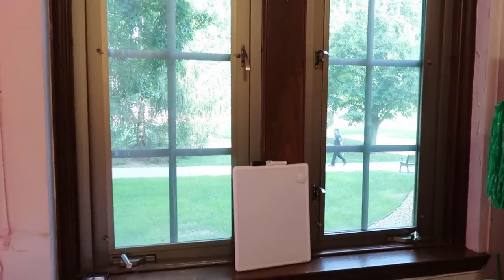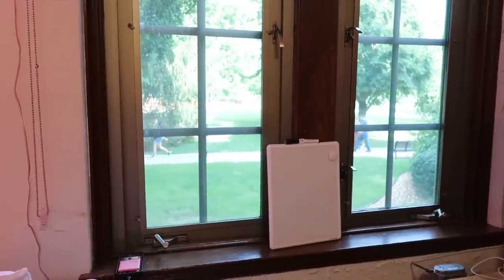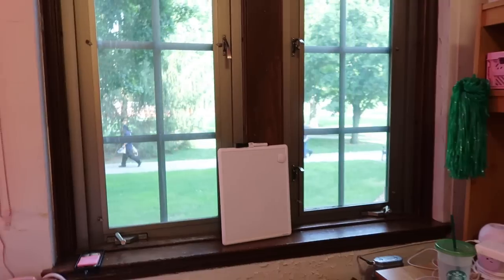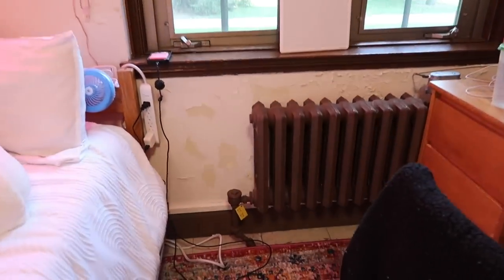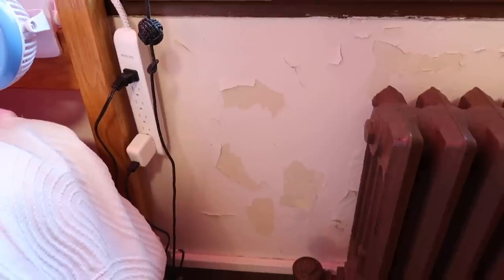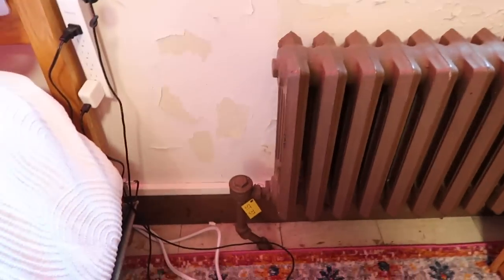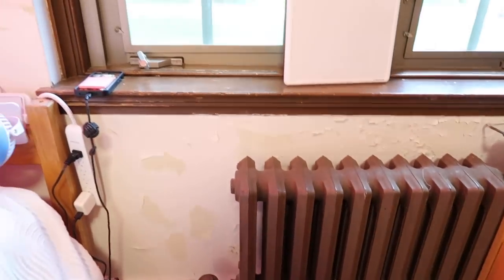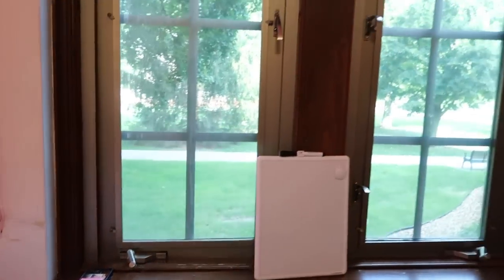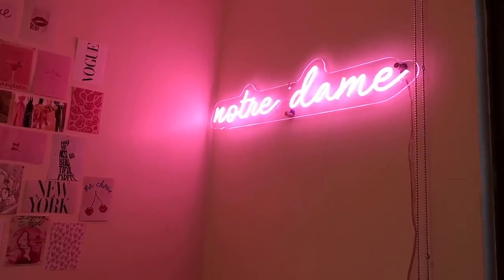Another thing I really love about my dorm is my view - I have a view of the quad so I can do a lot of people watching. It's very beautiful. Then there's this wall - the paint is chipping, which is really gross. It's a really old dorm. And there's this radiator that just sticks out, which is kind of annoying, but at least I have this really cute view.